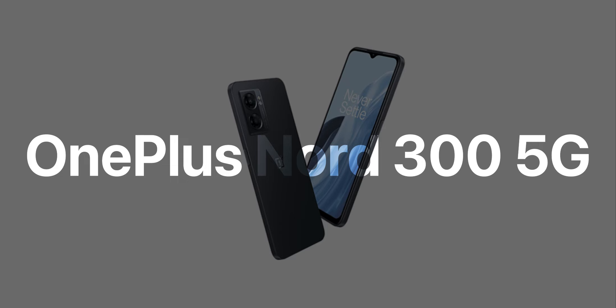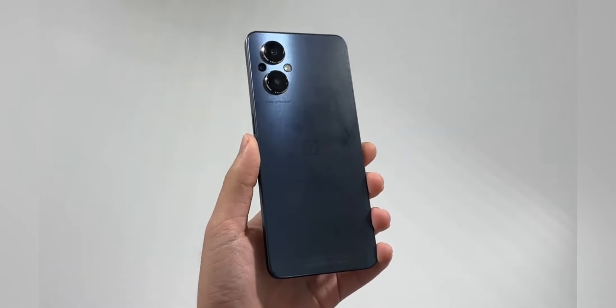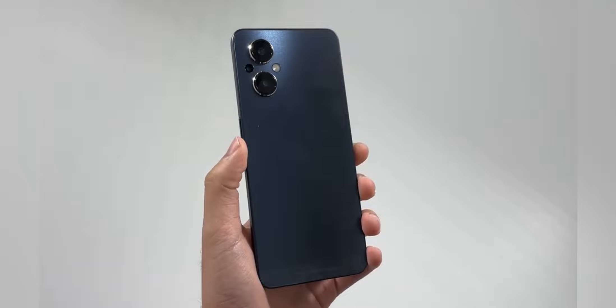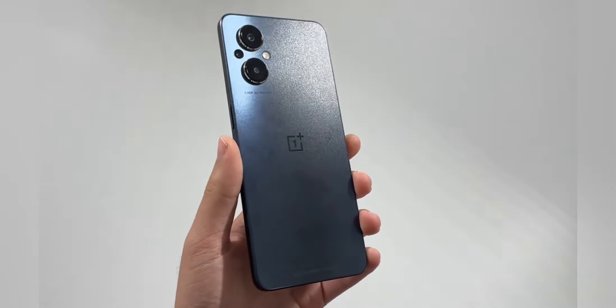Hey, what's up guys, TechTitan here, and meet the OnePlus Nord N300 5G. This is supposedly the successor to the OnePlus Nord N200. This phone was announced a couple of days ago and is set to launch on November 3rd at T-Mobile and Metro by T-Mobile.